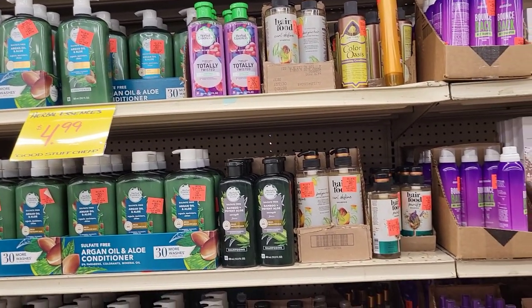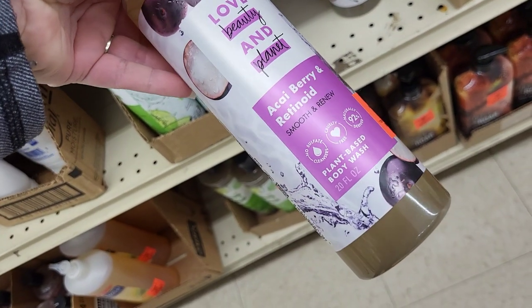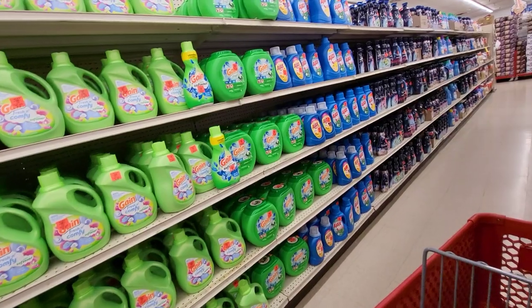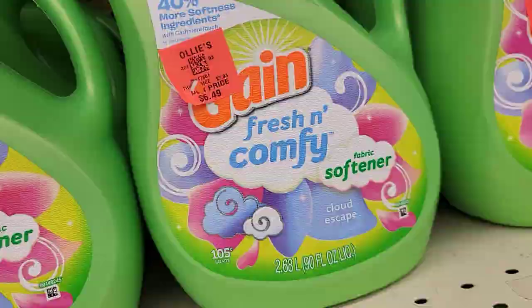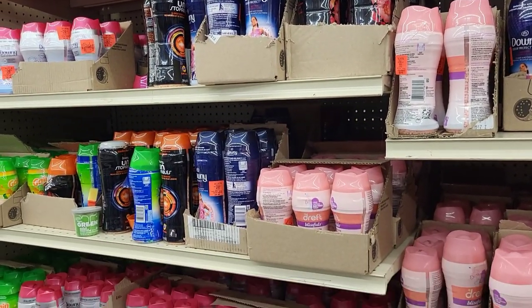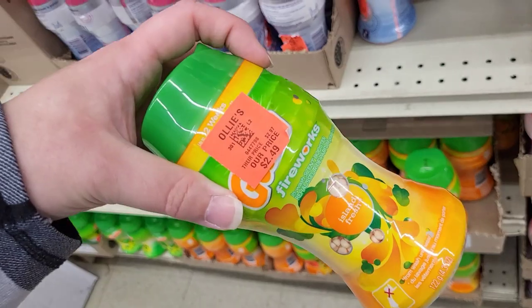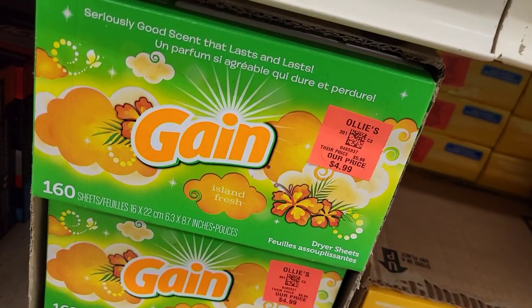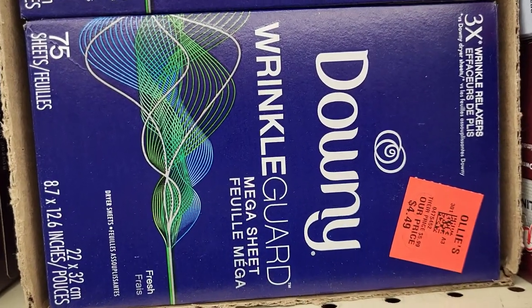They had Herbal Essences, Aussie, and other brands — one of which I actually buy for my oldest daughter. On the laundry side, they have detergents, fabric softeners, Gain, Ajax, and Downy products including what I call 'little sprinkly bits' — odor enhancers — at $2.49 for the Downy and $2.49 for the Gain. They have dryer sheets and dryer balls too. I sometimes use dryer balls with essential oils instead of dryer sheets, and they have both here.